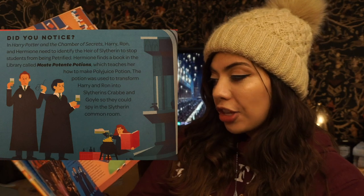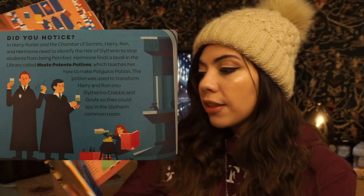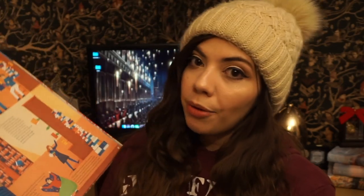Did you notice in Harry Potter and the Chamber of Secrets, Harry, Ron, and Hermione need to identify the heir of Slytherin to stop students from being petrified? Hermione finds a book in the library called Most Potent Potions — I'm probably butchering that — which teaches her how to make a polyjuice potion. The potion was used to transform Harry and Ron into Slytherins. I didn't know that fact about her reaching for that book. Leave a comment down below if you are a super Harry Potter fan, because I need you guys here on my channel.